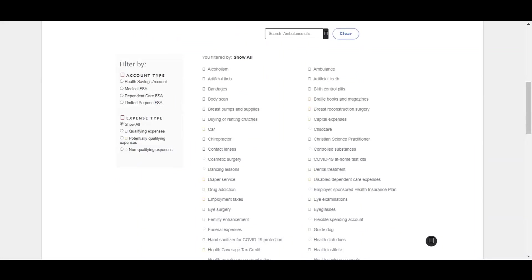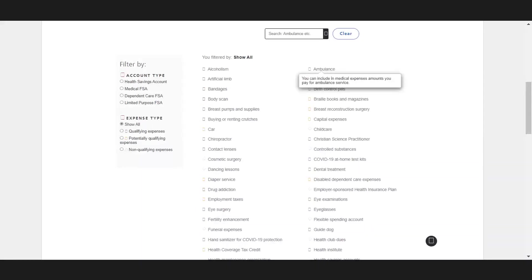The tool defaults to a page where all the expenses are listed and you can hover over each one to see an IRS description. The color coding is one of the primary indicators: green means a covered expense, yellow means it could be covered with certain criteria, and red means it's probably not a covered expense at all. You can also indicate a particular account type like an HSA or medical FSA to filter the results.